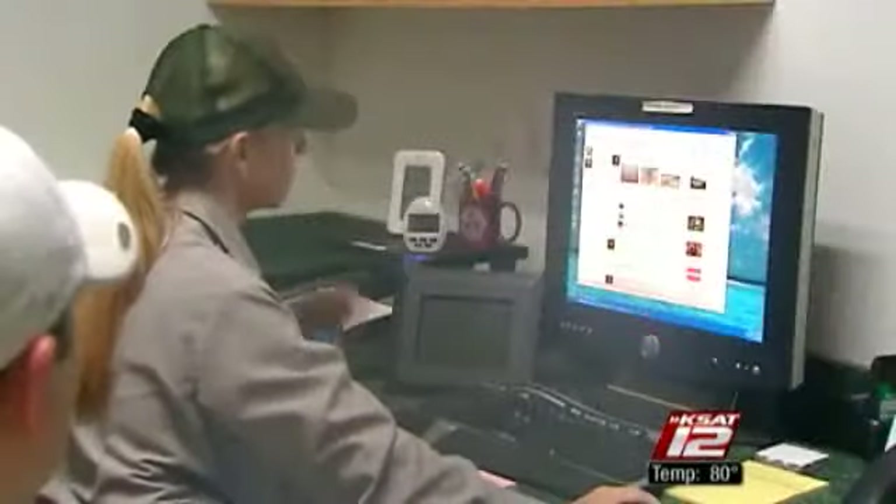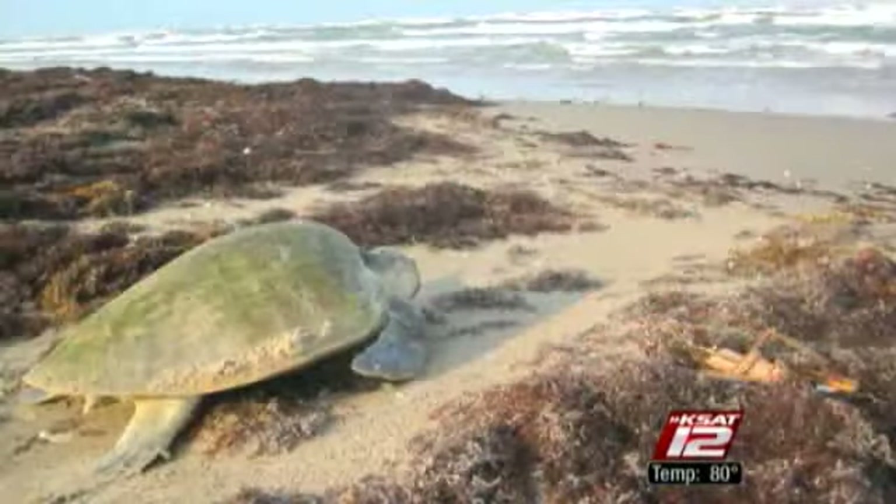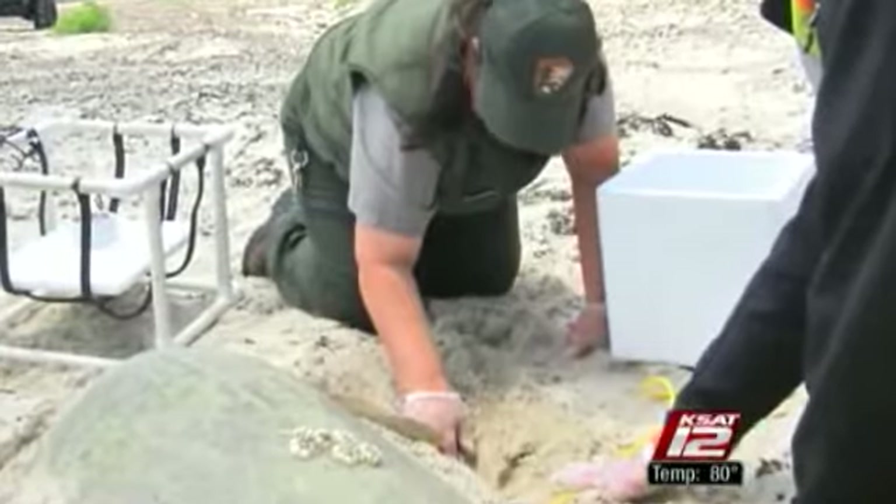The turtles tend to remain fairly close to shore. Dr. Donna Schaefer has been protecting the Ridleys for 30 years. She's seen them come back from the brink of extinction. The population was plummeting and it got to a low point of only just a little more than 700 nests worldwide in 1985, but the number has been climbing since then.